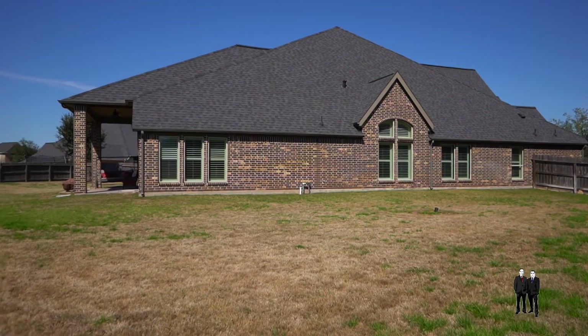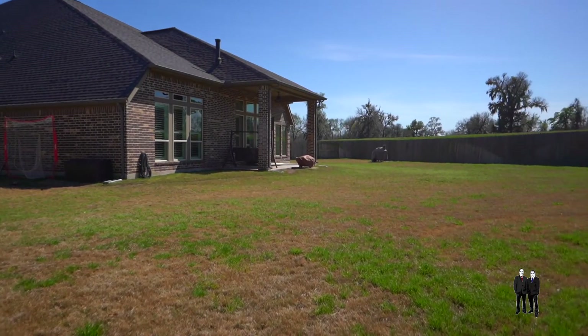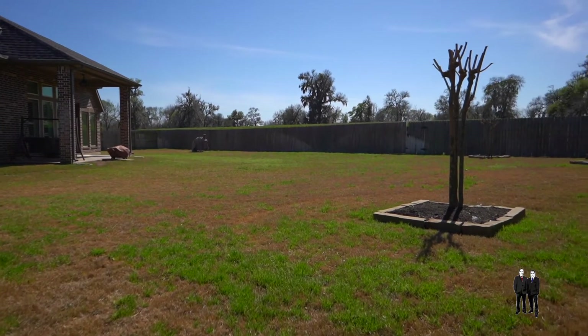Let's take a look at the backyard. With a covered patio and a large open space, you can turn this into your own personal retreat. This huge backyard is one of its biggest at this home's price point.